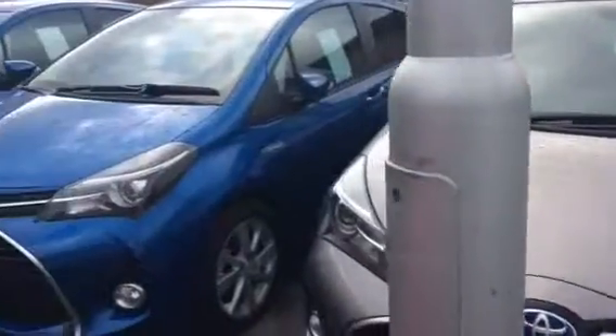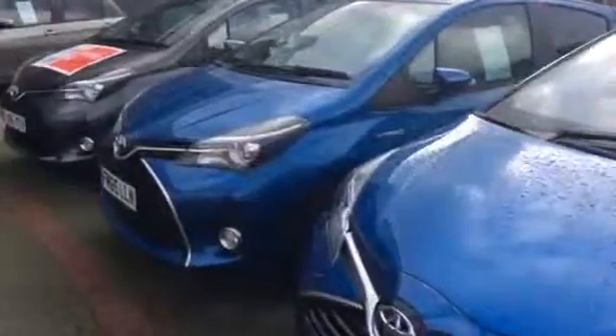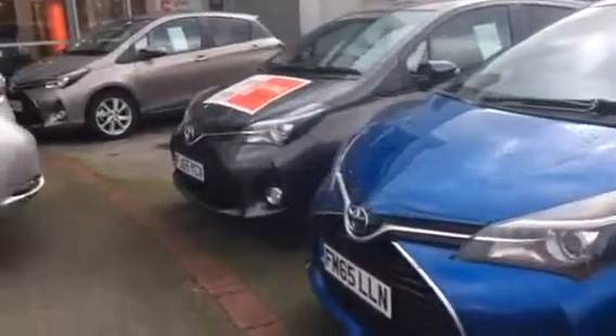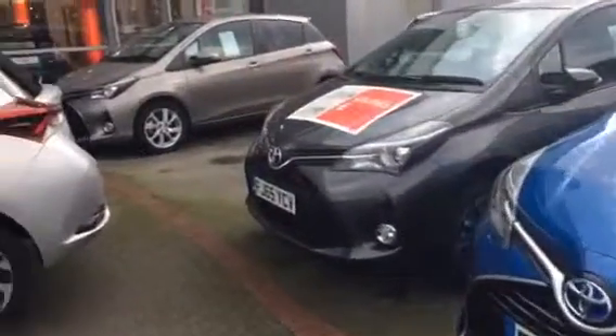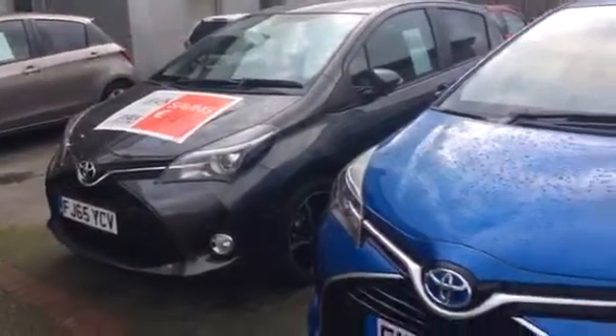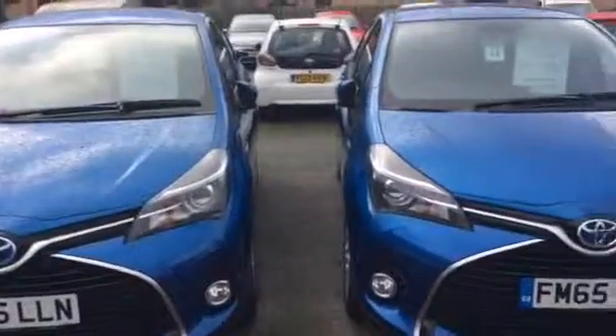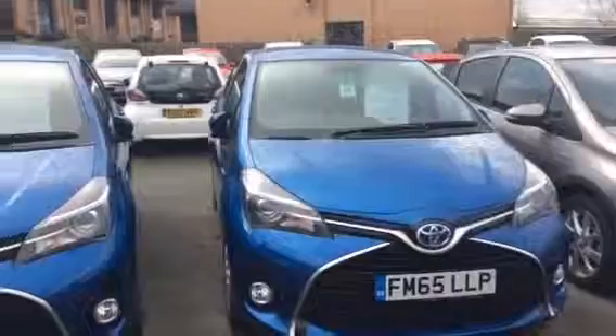All these cars are basically zero road tax, so it's another saving compared to the cars that you're driving at the moment. Just feel free to give me a call back on the number provided and we'll take it from there — I should be able to put a package together for you. Thank you so much and I look forward to your call. Have a good day.